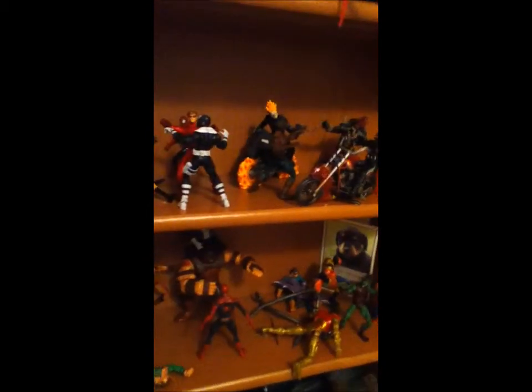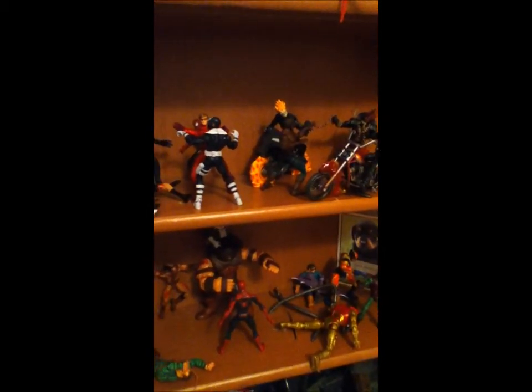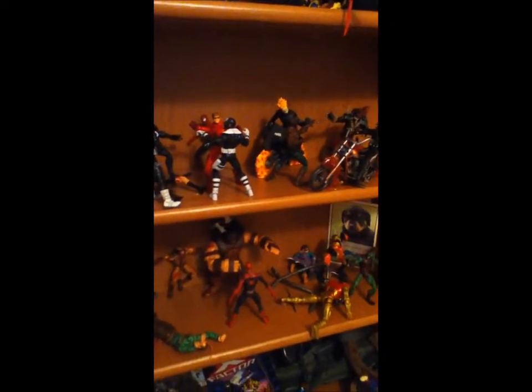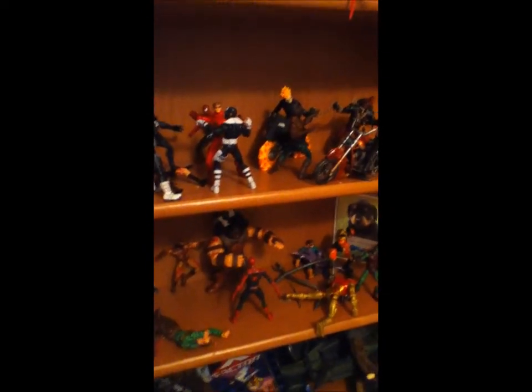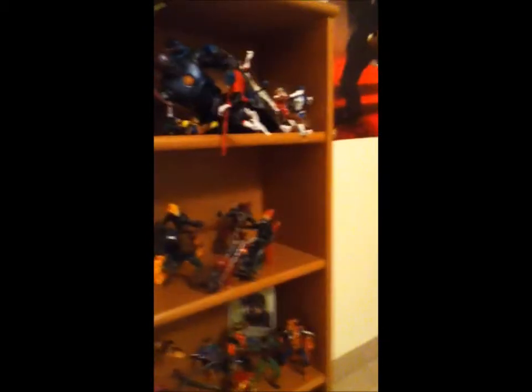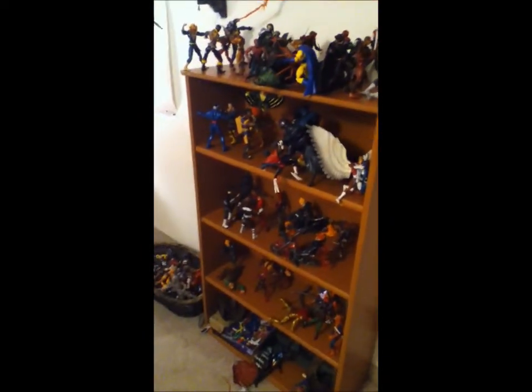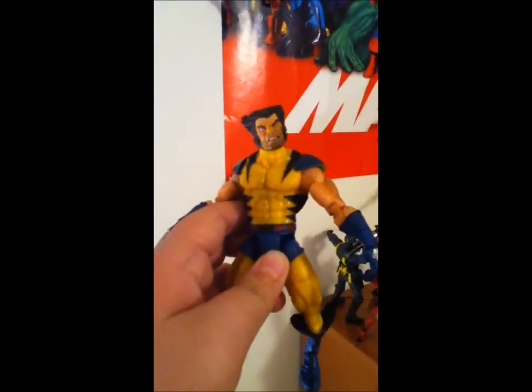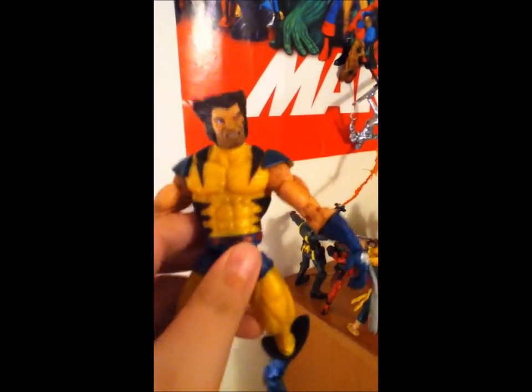A Marvel Legends collector always has to make their figures presentable. I've had this filled up for like two months, so I want to take it down and play with the new Apocalypse. Upcoming videos will possibly include a review on the unmasked Wolverine — I got the unmasked Wolverine at Toy-Con, not Comic-Con. I love this thing so I'm gonna be reviewing that.